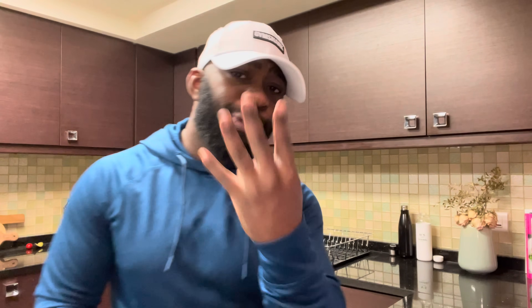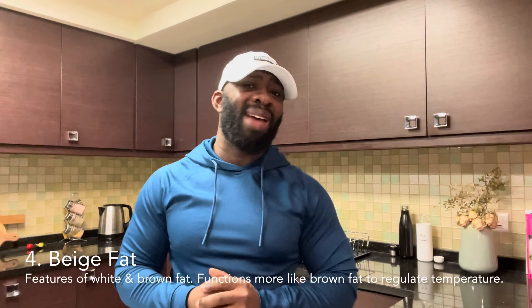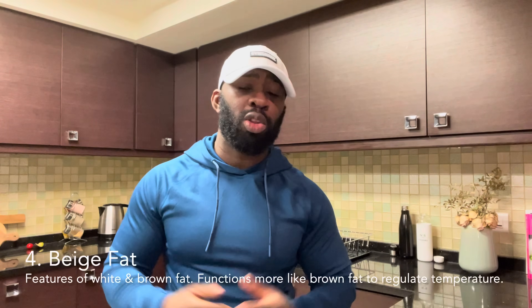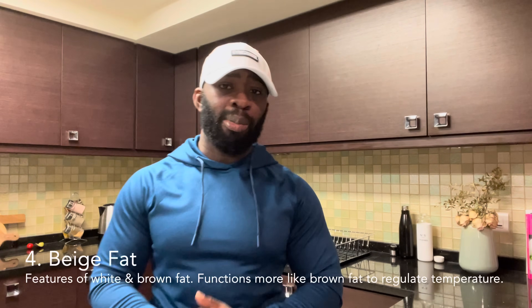Moving on to number four, beige fat. This is said to have characteristics of both white fat and brown fat, but it functions mostly like brown fat in that it burns calories to produce heat when our core body temperature drops.